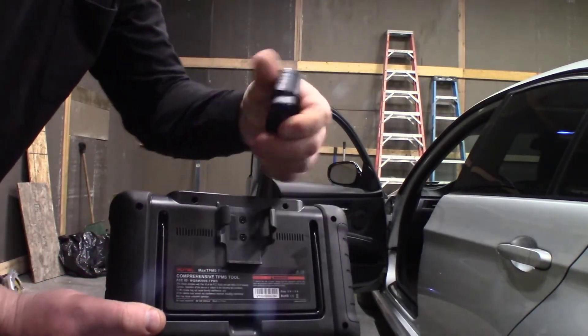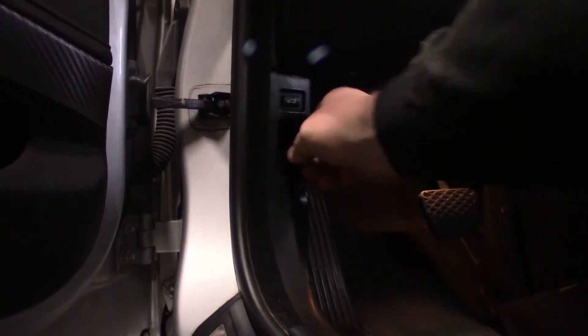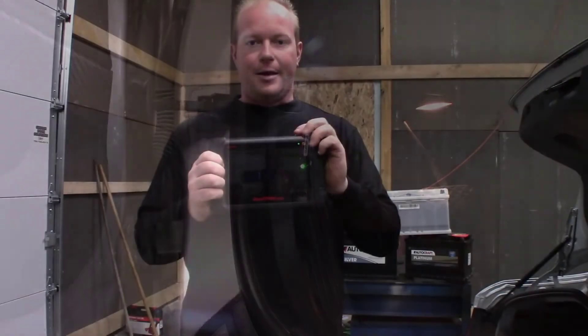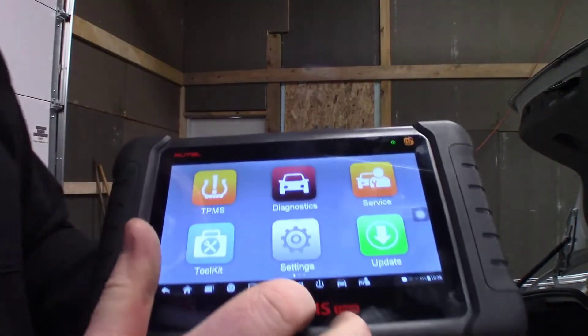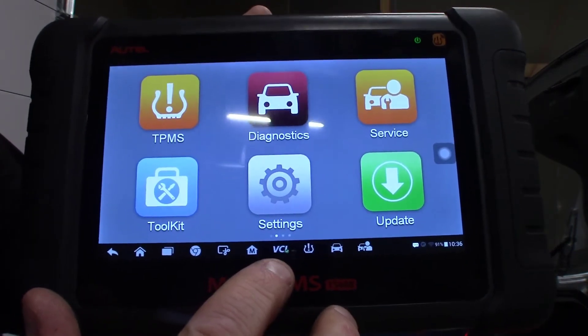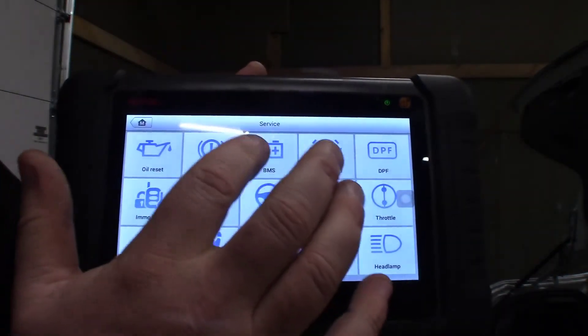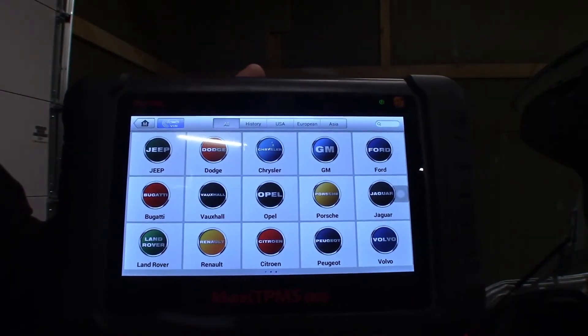So we're going to go through the process with the TS-608. It's a very simple process. I already have the battery installed in the car and the dongle plugged into the OBD2 port. So let's get it fired up. We want to make sure that we're connected, so we're going to look for the green check mark where it says VCI. We're going to select Service, then BMS for Battery Maintenance Service.